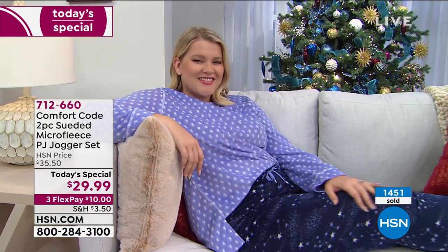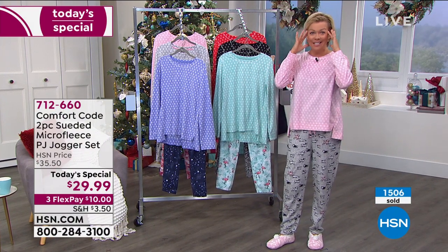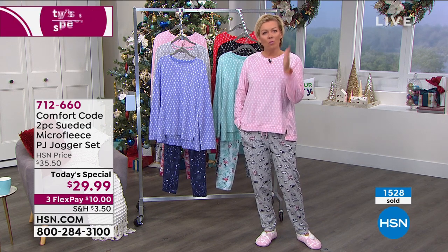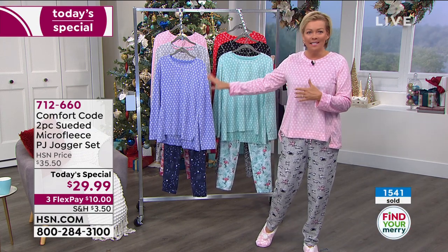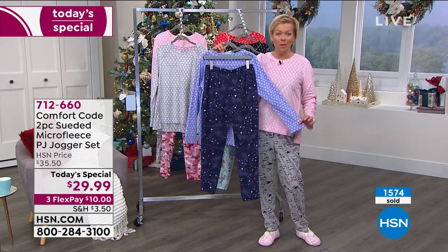I wanted to remind everybody — today, if you want to apply for an HSN card, you'll always get extra flex pays and VIP financing and a lot of extra perks throughout the year. But you can also take $20 off your first purchase, which could be applied towards the Today's Special. That would make them $9.99 for a pair of PJs — top and bottom included. Something to consider as the holidays quickly approach. Finding the right gift for the right person is not the easiest thing, but this is always going to be a winner across the board, no matter your age.